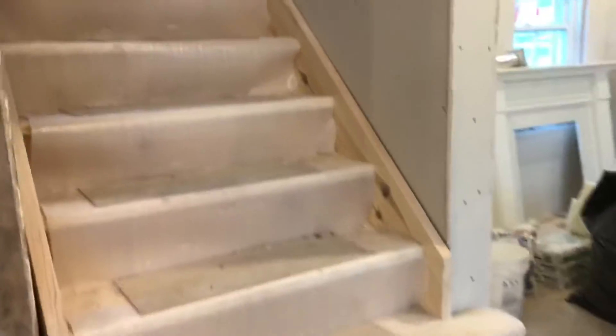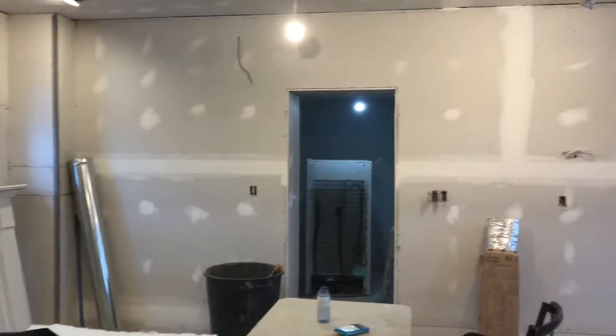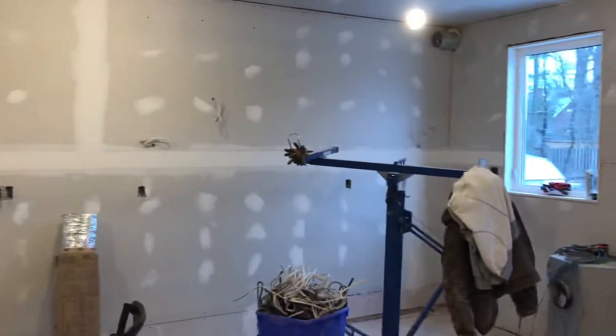New stairs for the upstairs. Dining room. Kitchen.